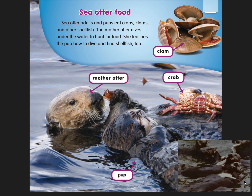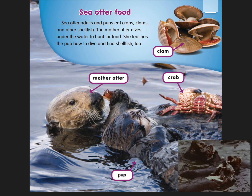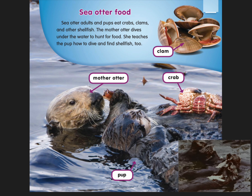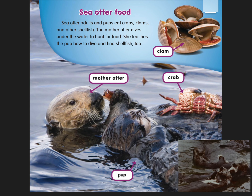Sea otter food. Sea otter adults and pups eat crabs, clams, and other shellfish. The mother otter dives under the water to hunt for food. She teaches a pup how to dive and find shellfish too.